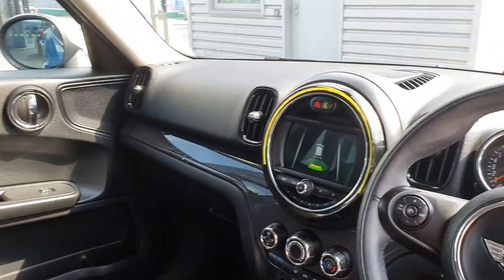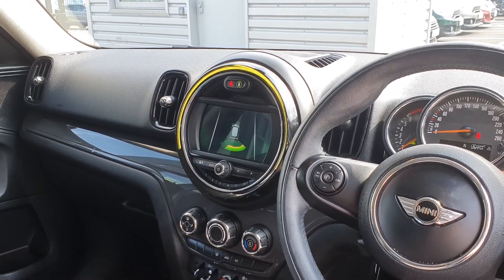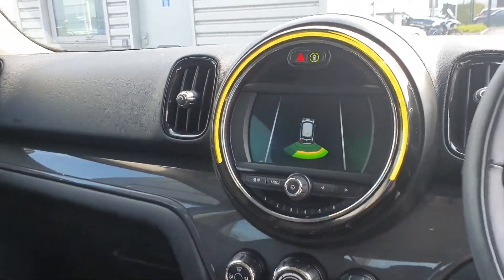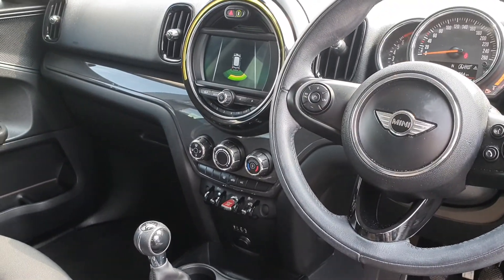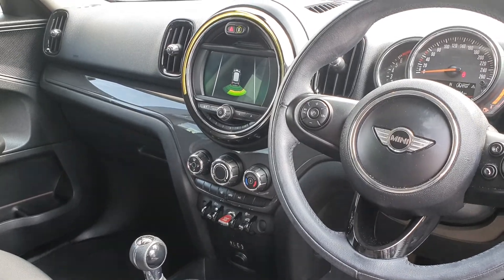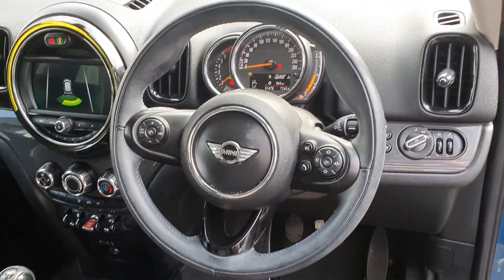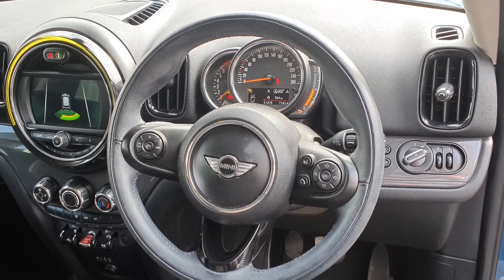It has navigation and a widescreen display with the Mini Excitement Pack, which is the interior lighting. As you can see, it's showing you the rear parking sensors. It has air conditioning, stop/start, a go function button, Bluetooth connectivity, aux and USB cord application, a multi-functional leather steering wheel with limit control and cruise control with a brake function, and voice control setup.